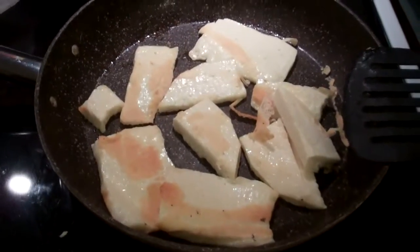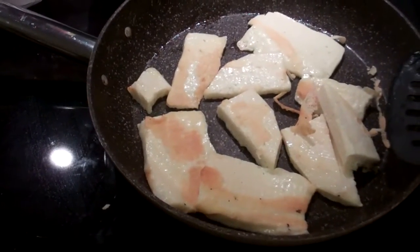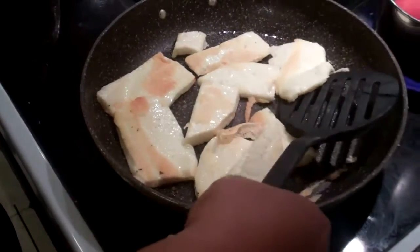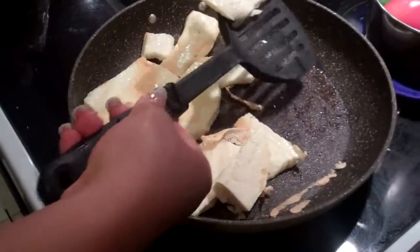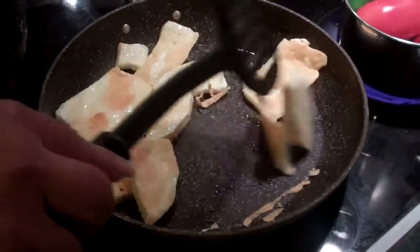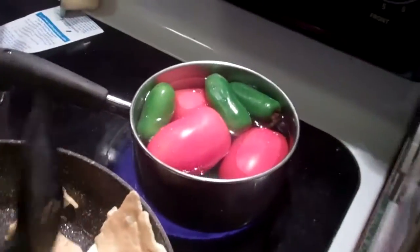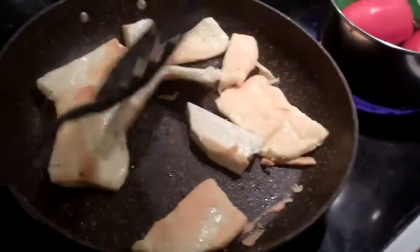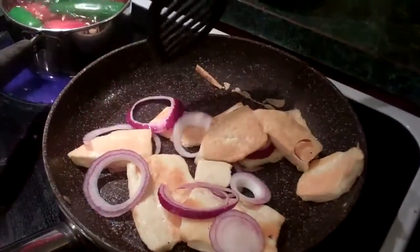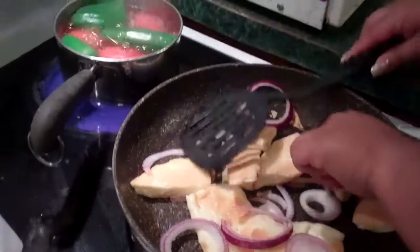So how long are we letting this cheese cook for? About five minutes. Oh, you make it by hand or in the blender? Okay.